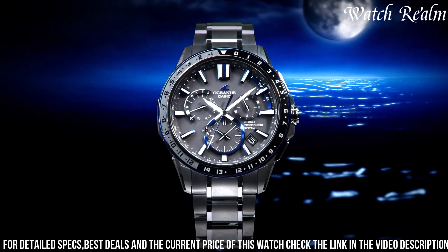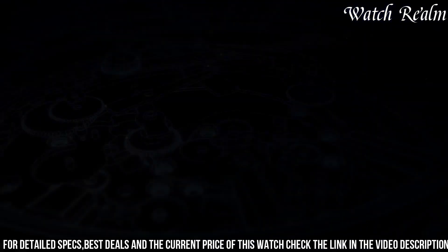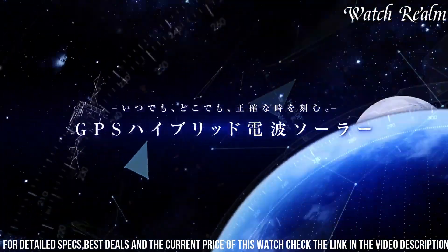Its world-time display, stopwatch, and date/day display further enhance its practicality. And with a manufacturer's worldwide warranty, you can be confident in the quality and reliability of this remarkable timepiece.